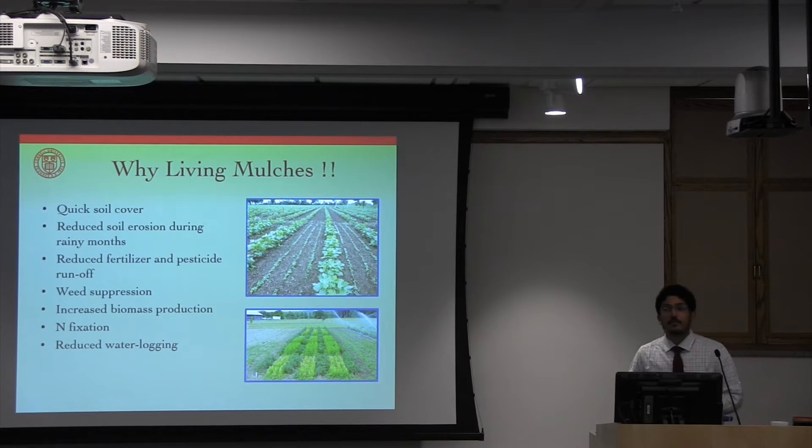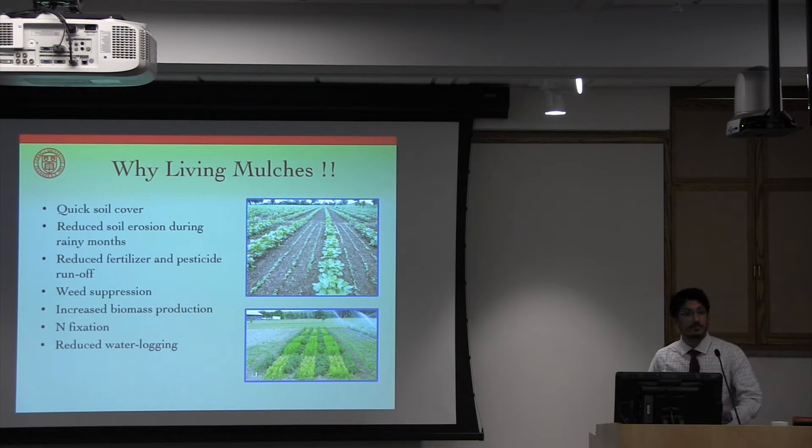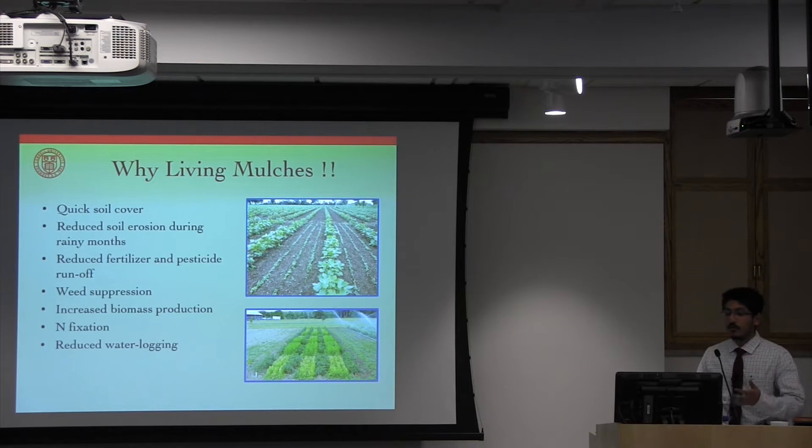Since all of these experiments are based on living mulches, just a quick introduction on what living mulches are and their benefits. Living mulches are essentially cover crops or companion crops that are grown alongside the cash crop. Typically, they don't have any economic value, and their primary purpose is for soil conservation. They help to cover the soil surface, especially between the inter-row spaces of the crop, before the onset of the rains.